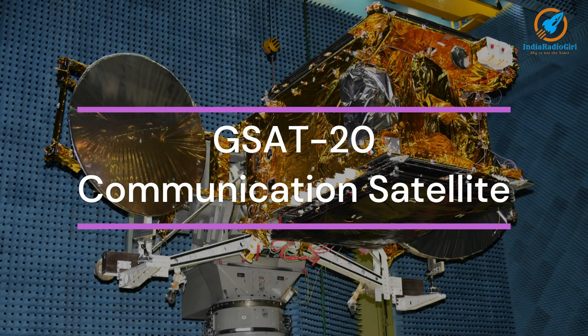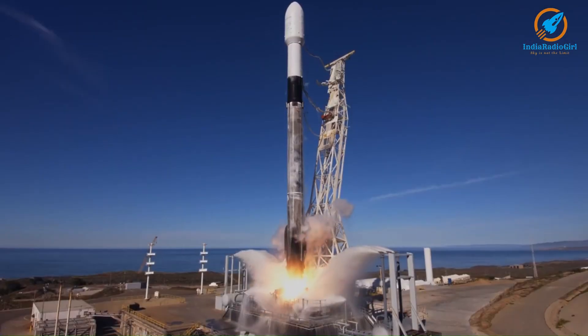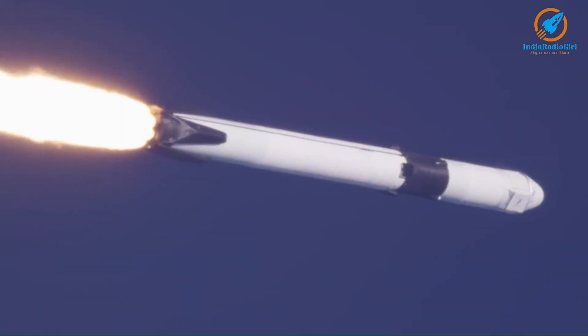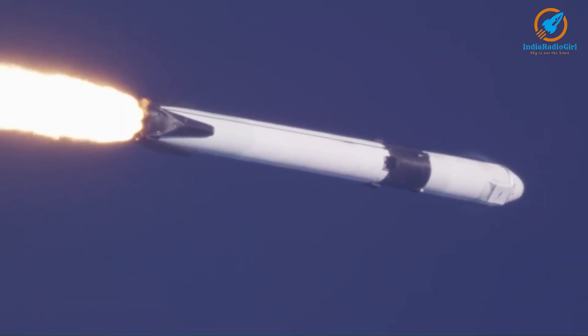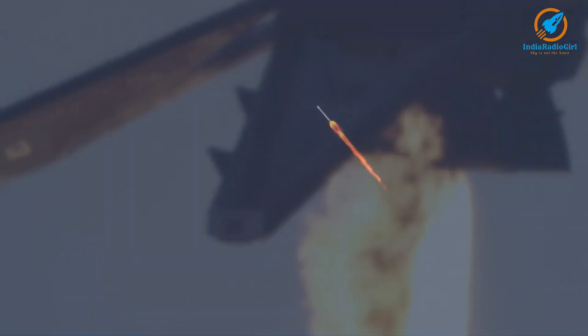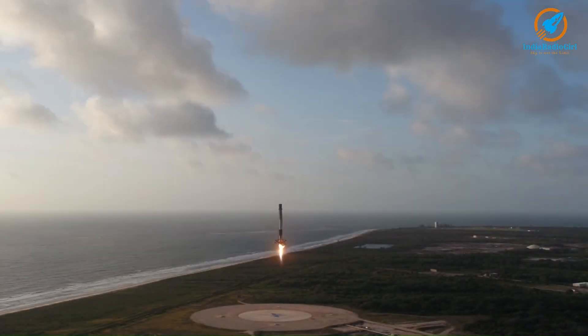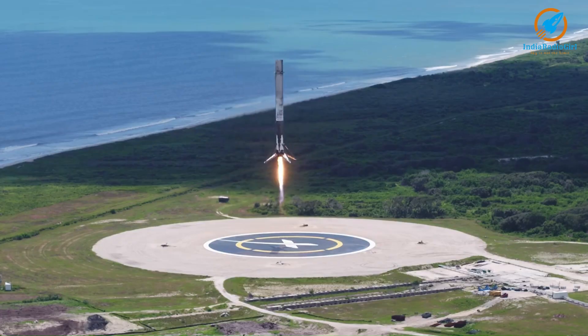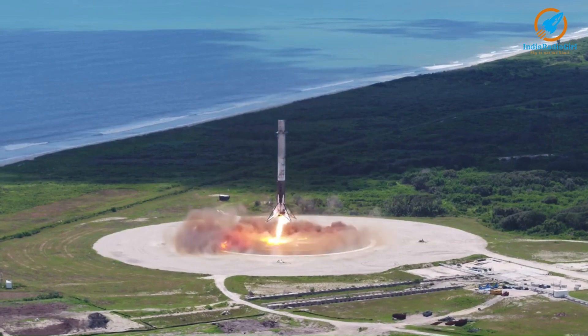GSAT-20: ISRO will launch a High Throughput Communication Satellite in 2024. It will be launched using SpaceX Falcon 9 rocket, marking the first launch of ISRO using the SpaceX Falcon 9 rocket.